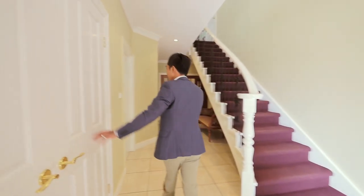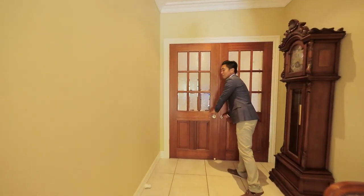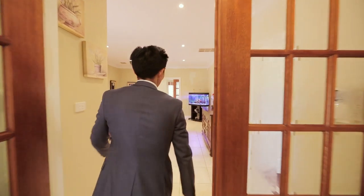Here you've got a study or could be a guest bedroom with built-in robes. You've got linen, powder room, and double timber doors that lead you into the open plan area.